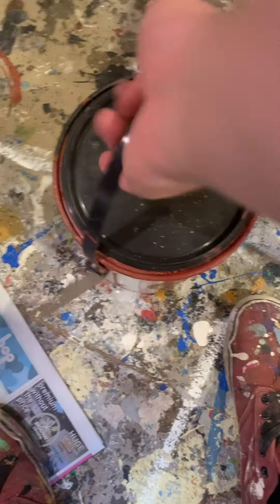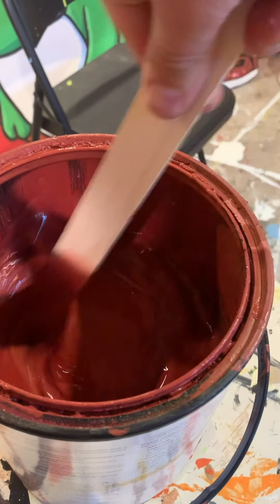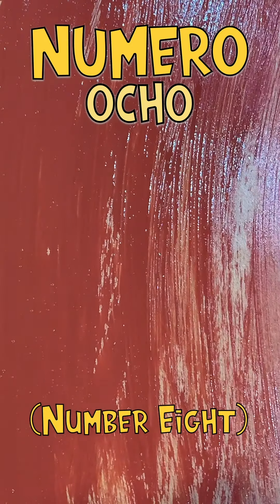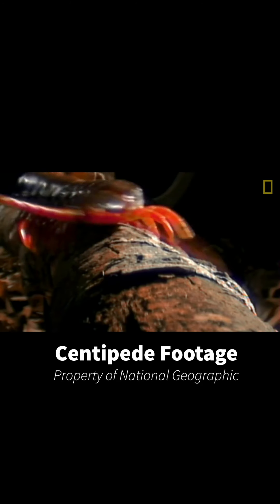Sorry about the long hiatus there, everyone — I really needed a little break. I hope you didn't mind too much. Let's see, where were we? Uno, dos, tres, cuatro, cinco, seis, siete — ocho! Today is number eight, or ocho in Spanish. The eighth bug in the Itsy Bitsy Bug Museum is the centipede. Creepy as they are, they're actually pretty cool.